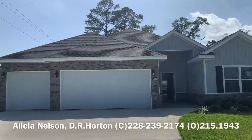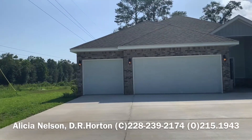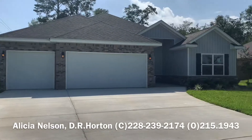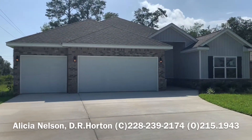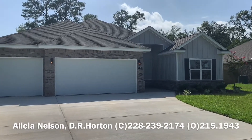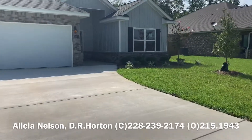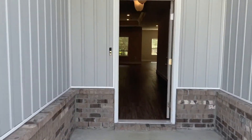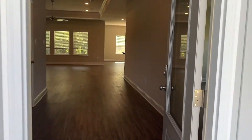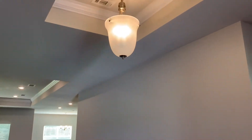Hey everyone, I wanted to show you the Hawthorne model today. I'm about to list one in the Saint Martin school district, probably tomorrow, so this is just an example of what it's going to look like. This one's located in Nature's Trail. The Hawthorne has a three-car garage, which is nice. I love the entryway because it's super wide — you have enough room to put benches or whatever you want to do.